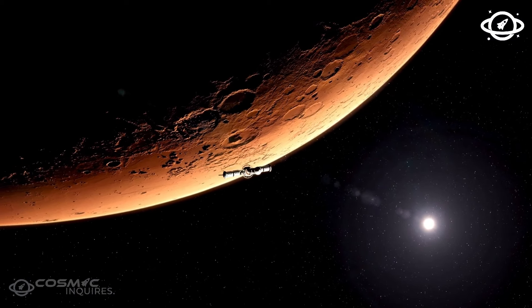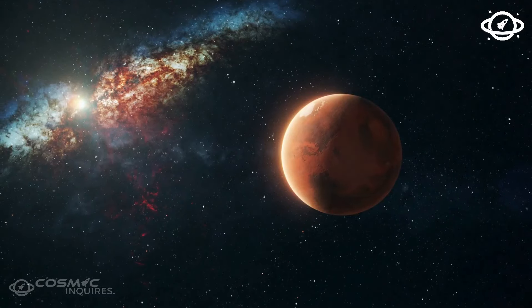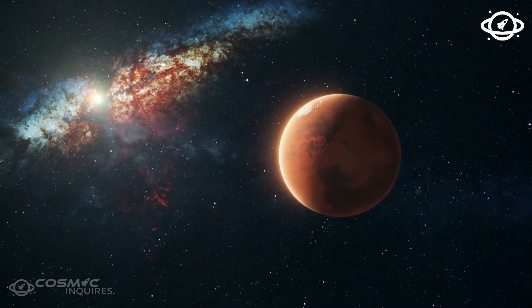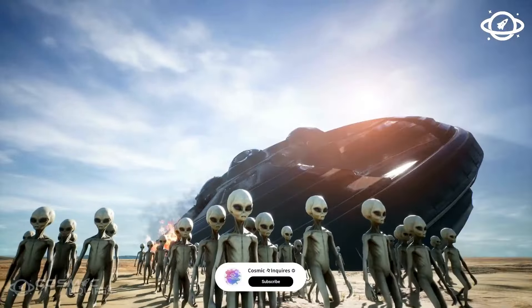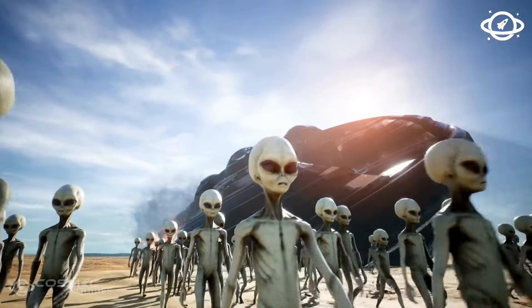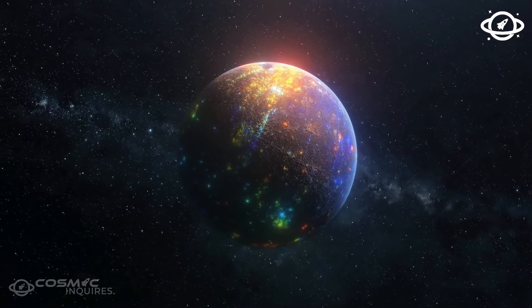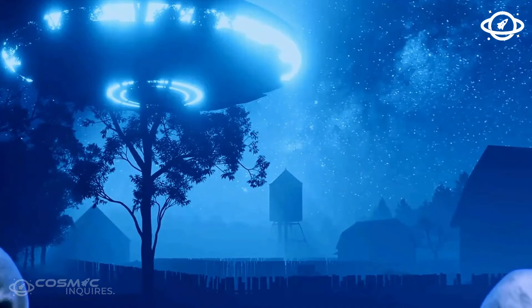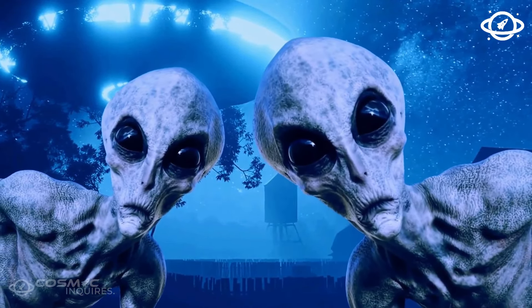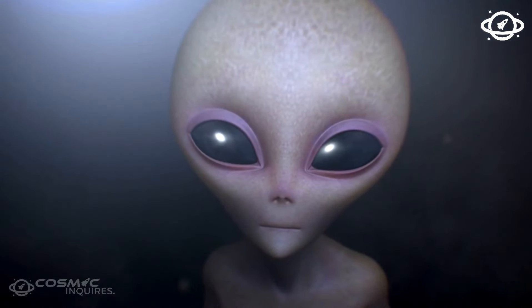Like Proxima Centauri b. Proxima Centauri is the closest star we've discovered — only 4.2 light-years away from Earth. It's part of the Alpha Centauri star system, with three stars orbiting each other. The exoplanet Proxima Centauri b orbits only one of these stars, but you'd still see the other two as bright dots in the sky. This exoplanet is slightly larger than Earth and revolves uncomfortably close to its host star. Luckily, that star is a red dwarf — much cooler and smaller than our Sun — so this planet isn't getting toasted like Mercury.